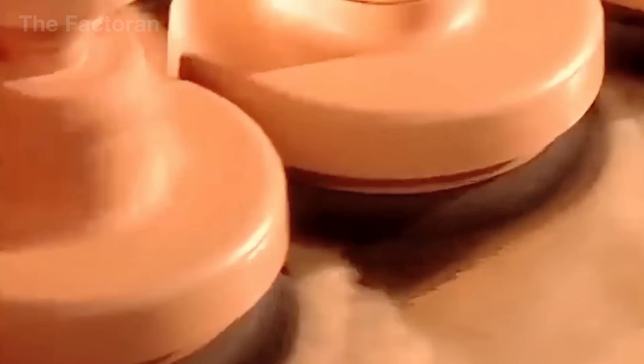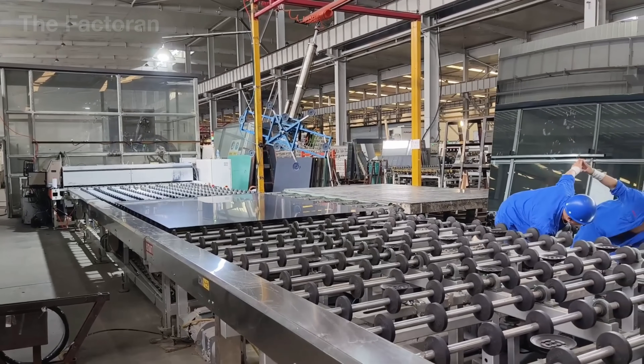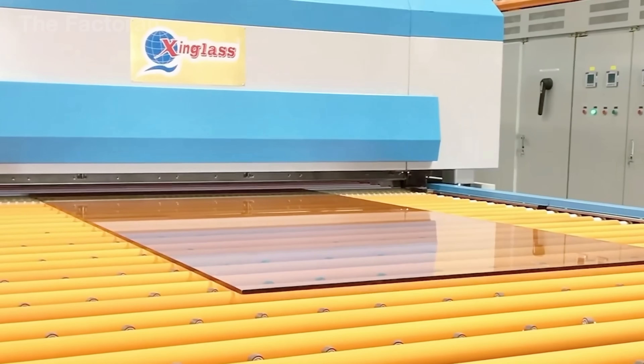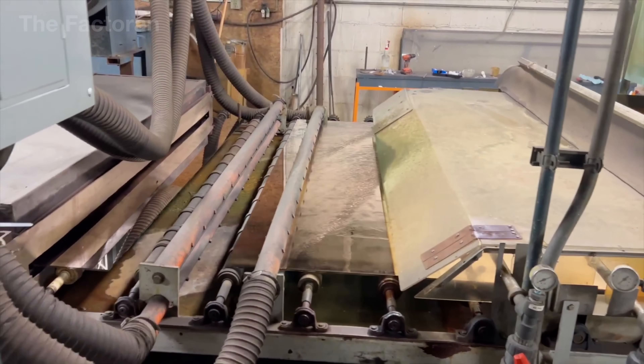Next comes a second, thicker, and more durable layer designed to improve scratch resistance and absorb physical impact. This layer is cured at approximately 244 degrees Fahrenheit for nearly twice as long as the first bake, creating a harder, more protective surface that bonds firmly to the metallic layer beneath.